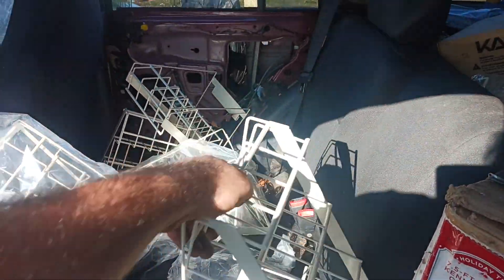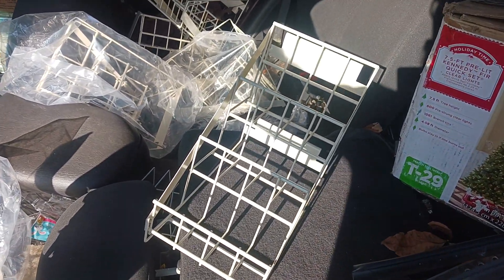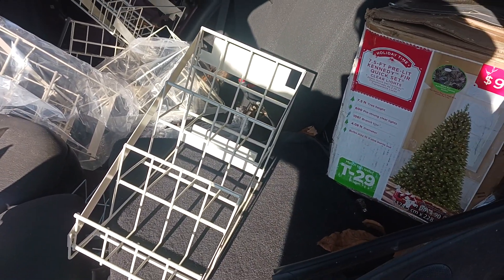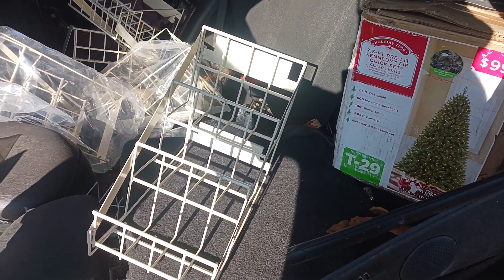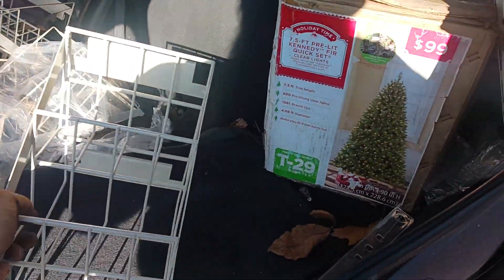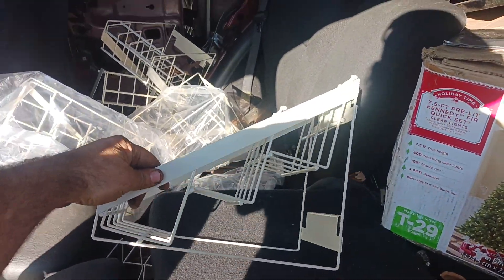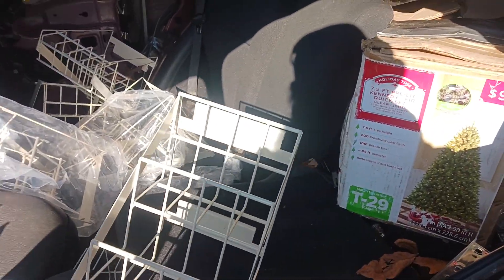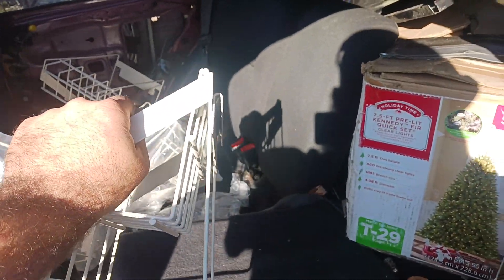These shelves — if anybody needs any of these, I got a bunch of them given to me and I don't need them. A couple dollars a piece would do it. They're little bookshelf-looking things that can be mounted to a wall. They've got actual hooks on them. I got a bunch of this style too.